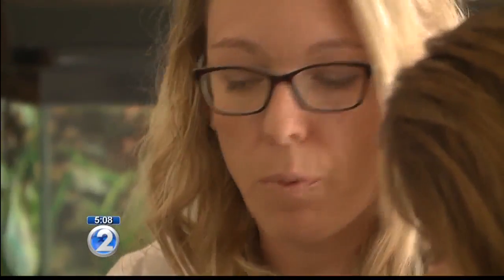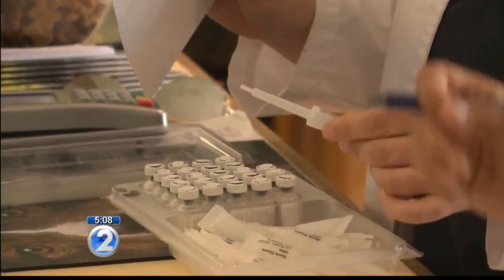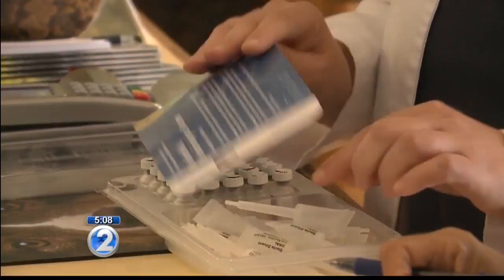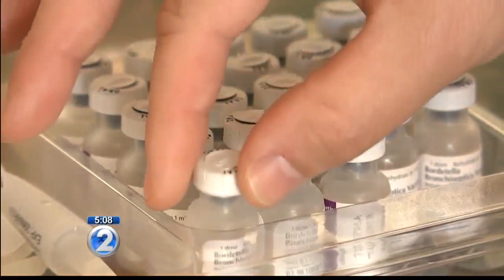I reached out to veterinarian Candice Dunham at Kailua Animal Clinic, who tells me they have treated between 10 and 15 cases of kennel cough in the last two weeks. Makai Animal Clinic also says they've seen more cases than usual.